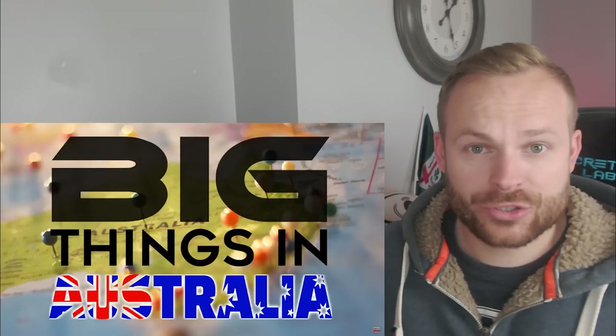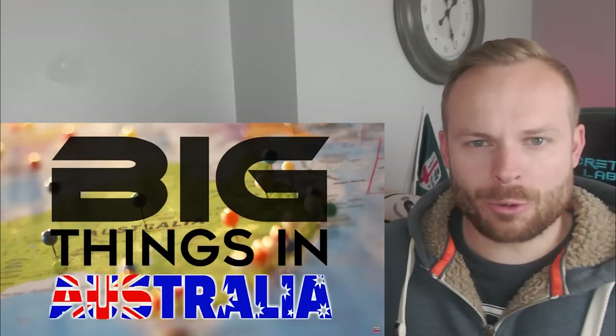Big things in Australia, part two. Let's see what weird and wonderful things we're going to find out about today. Don't forget like and subscribe. All right, episode two. Let's see what we're going to find.